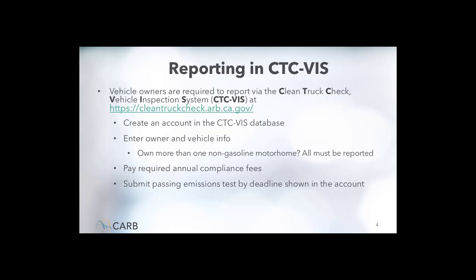Now, reporting to CTCVIS. Motorhome owners included in the program will need to access the Clean Truck Check Vehicle Inspection System, also known as CTCVIS. Individuals can access the CTCVIS portal by using the link shown here, create an account, and then report their motorhome. There is a compliance fee associated with CTCVIS that will need to be paid annually to maintain this account. Motorhome owners will also need to submit a passing emissions test result in order for their CTCVIS account to update and maintain compliance.